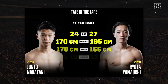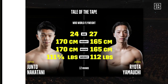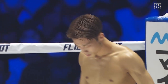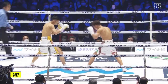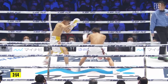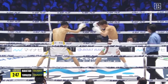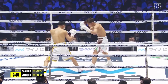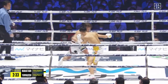It's time for our co-feature, and it should be a good one. Junto Nakatani, the WBO World Flyweight Champion, taking on Ryota Yamauchi. Junto Nakatani, one of the most exciting young fighters in the sport. Ryota Yamauchi, a top 10 flyweight, challenging for a world title for the first time in just his 10th professional fight. Round one — you see Nakatani, the tall southpaw in the white trunks trimmed with yellow. Yamauchi in the white trunks trimmed with red. Two of the more handsome boxers that you'll see fighting.